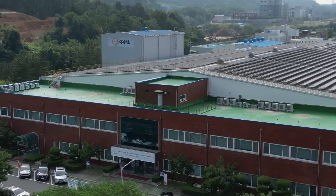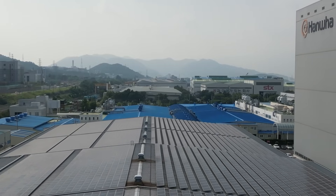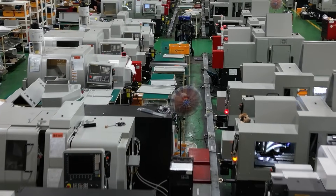Hanwha have been a manufacturer in the machine tool business since 1977 — almost five decades, 47 years. We are the first Korean Swiss-type builders, meaning we are dedicated and focused on Swiss-type machines all over the world.